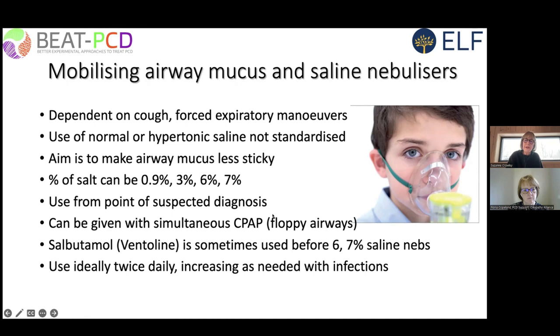Some children with primary ciliary dyskinesia have airways that are a bit more compliant or softer than normal. In these children, we can give saline nebulizers together with CPAP to improve deposition — this is anecdotal, not evidence-based. Some people who inhale very strong salt solutions, such as 6% and 7%, can get tight airways, and administration of salbutamol or Ventolin before the saline solution does help with this.